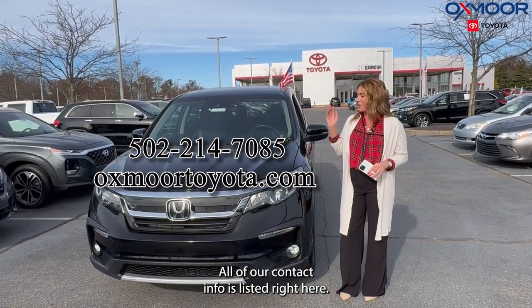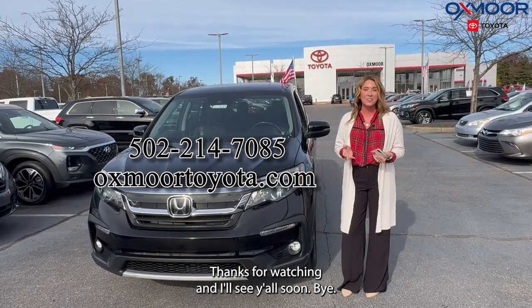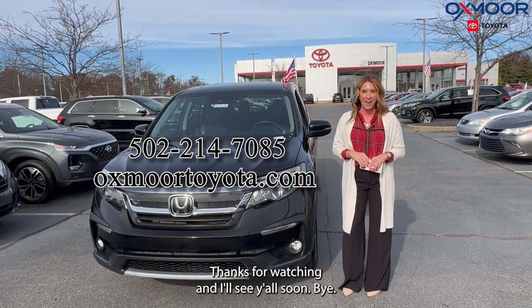All right, if you have any questions feel free to let us know — all of our contact info is listed right here. Thanks for watching and I'll see y'all soon, bye!